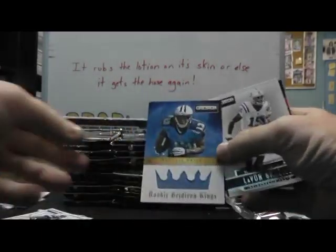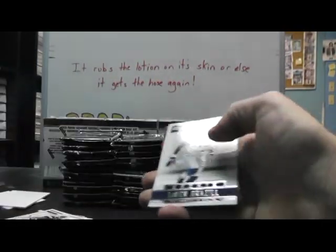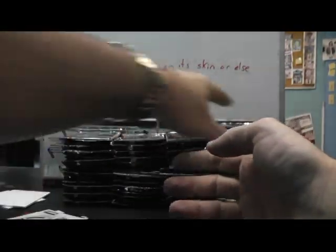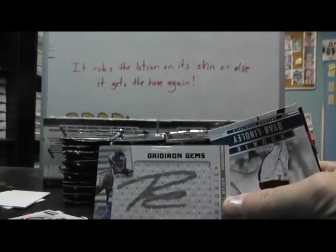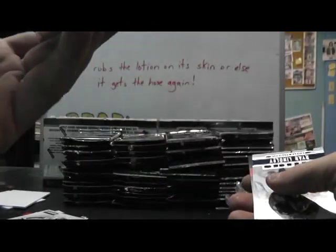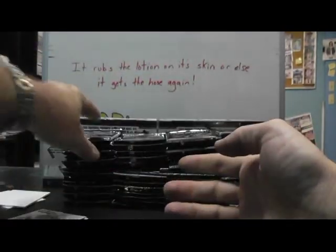We have a jersey of Kendal — wrong, that's right — that one's numbered to 299. Levan Brazil. And we have a pullout of Russell Wilson, the silver version not the gold, so that one's numbered 260-something of 299. Ryan Lindley.